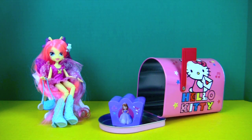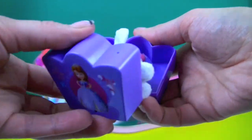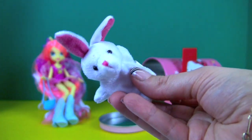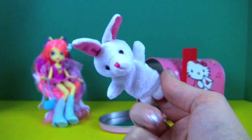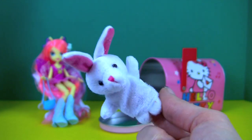It's a Sofia the First surprise box! I can't wait to see what's hiding in there. Oh, it's a bunny finger puppet! Hi everybody, I'm a cute little bunny and I love surprises!